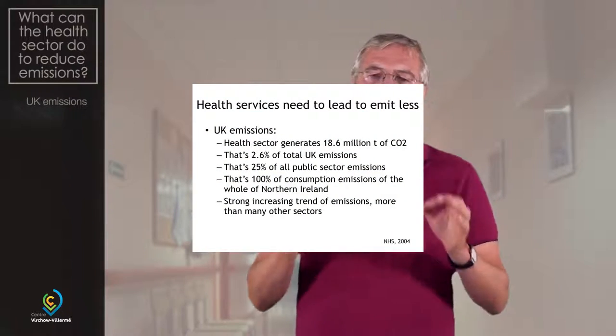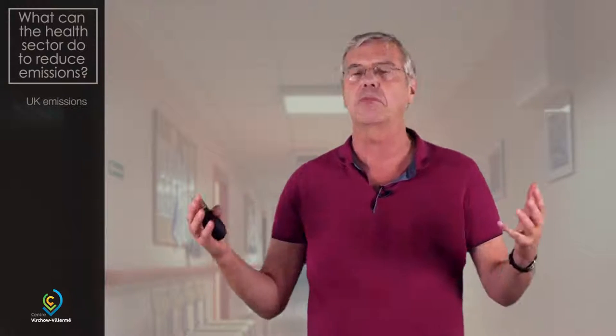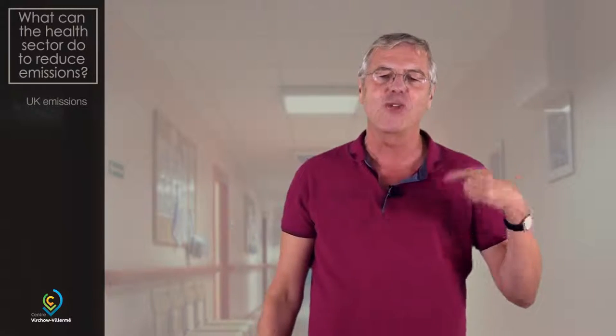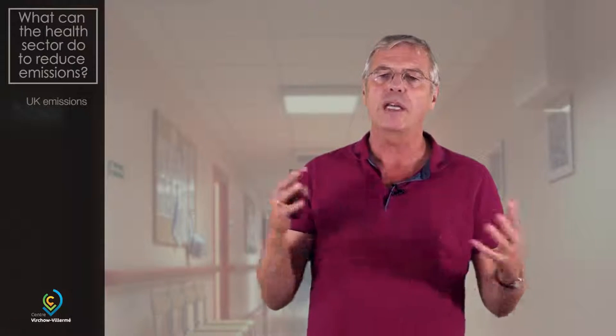The health sector generates 18.6 million tons of CO2. Is that much? Well, it's 2.6% of total UK emissions, 25% of all public sector emissions. And as a comparison, it's the same as the consumption of the entire part of Northern Ireland. So it is large, and it has a stronger than average tendency to increase. So what's going on? Why is that so?